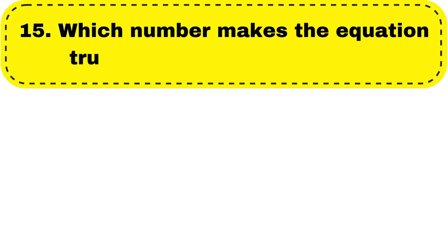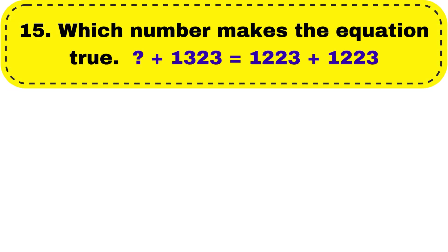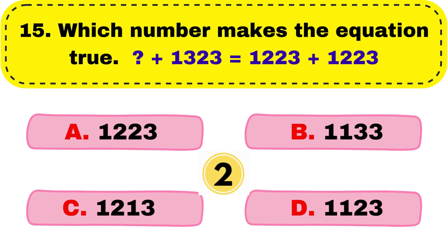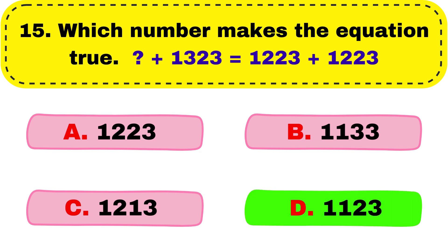Question number 15. Which number makes the equation true? Dash plus 1323 equals to 1223 plus 1223. And the right answer is option D, 1123.